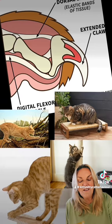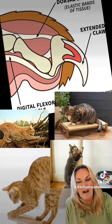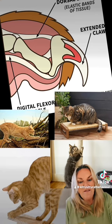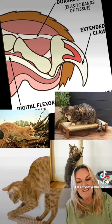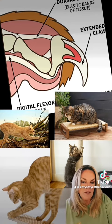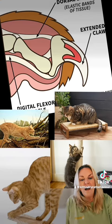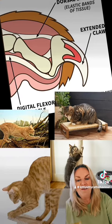Cats also like to scratch because they're leaving scent behind. In their paws, in their interdigital glands, they can leave lots of pheromones — little messages to either themselves or to other cats in the neighbourhood to say: this is my log, I've scratched here, I live here, this is my house, and so on.